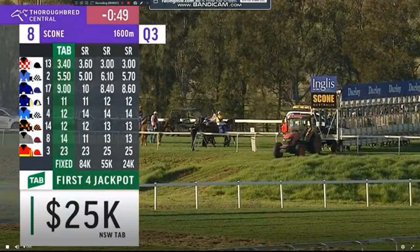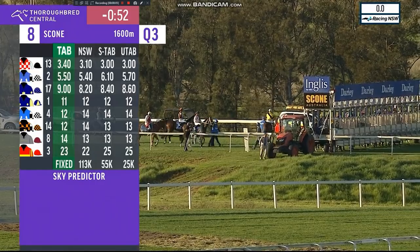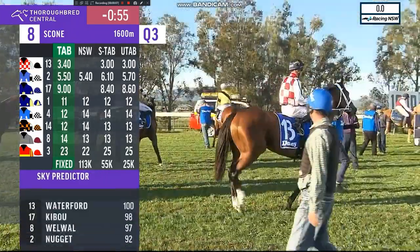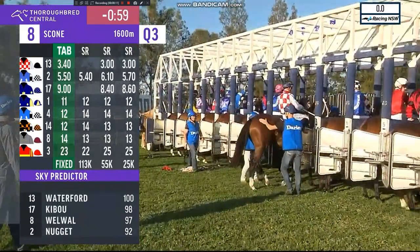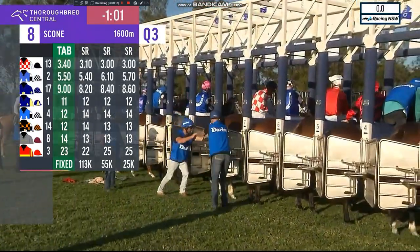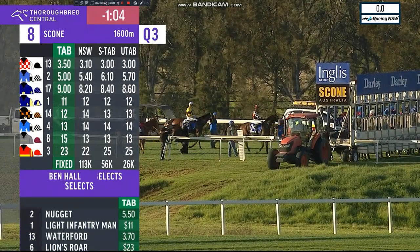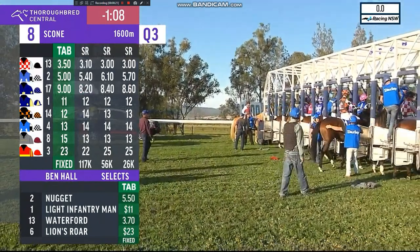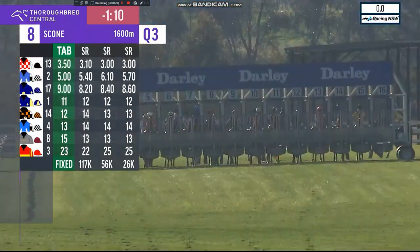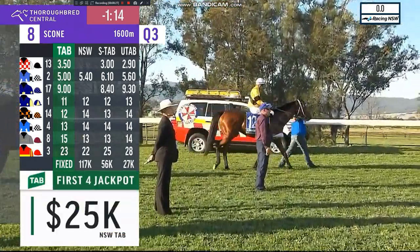This is Ben Hall, about to call his first Scone Cup. This is over the mile. And a tick over start time. So Lions Roar is in the gate. Here's Sabark and Skylab, the last one. Will be set and ready. The starter is about to release the big field.